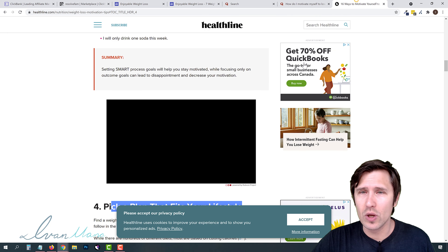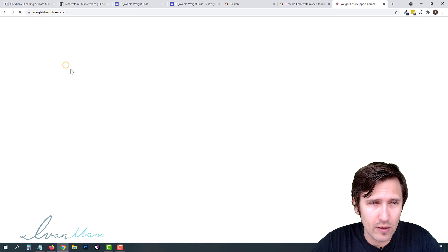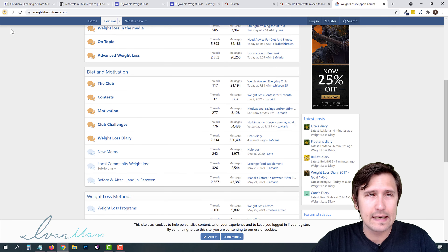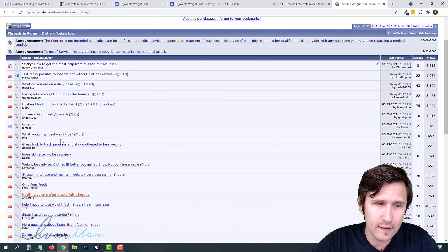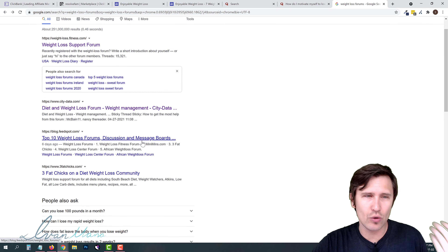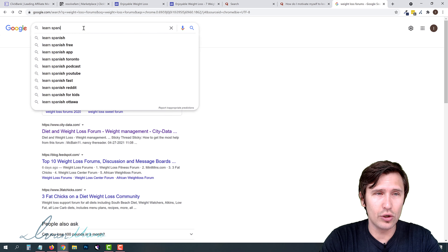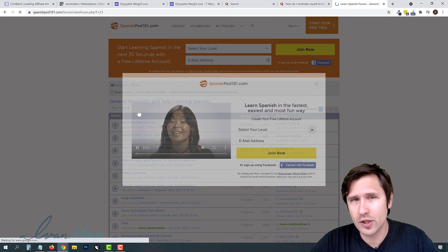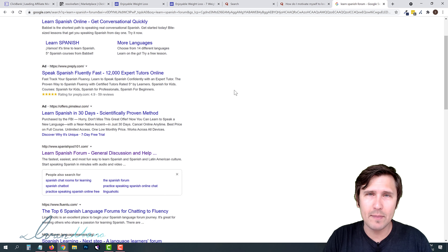You don't only have to use Quora. Search 'weight loss forums' and you'll find forums like a weight loss support forum or diet and weight loss forums — log in, register, and reply to posts there as well. You can do this for any niche. For example, if you're promoting a Spanish learning offer, search 'learn Spanish forums,' post helpful tips, and invite people to check out your website. That's how you promote ClickBank products for free.